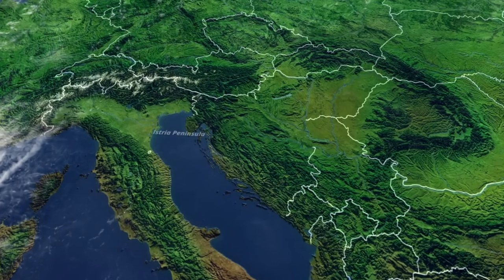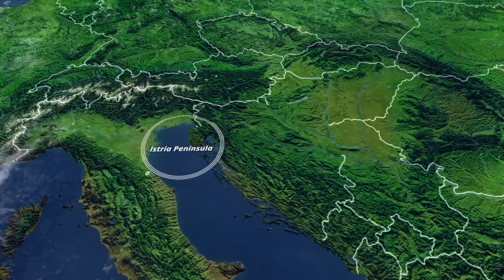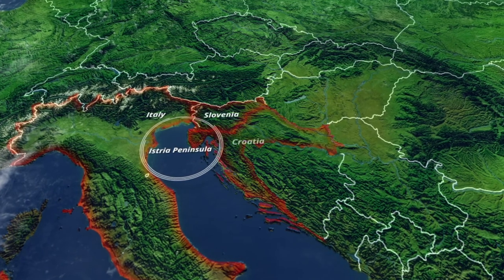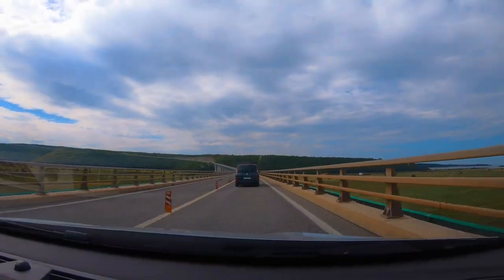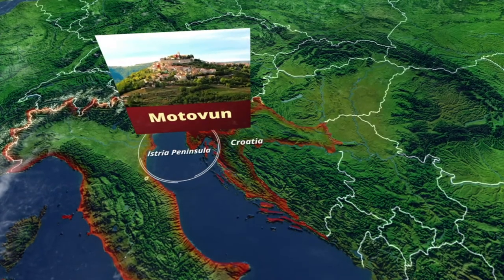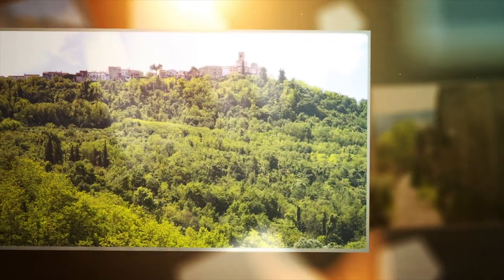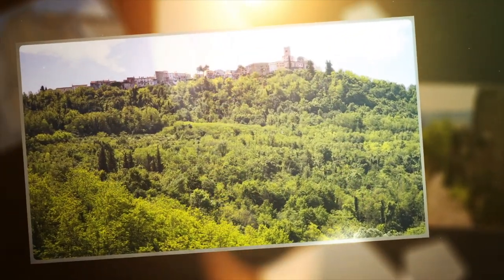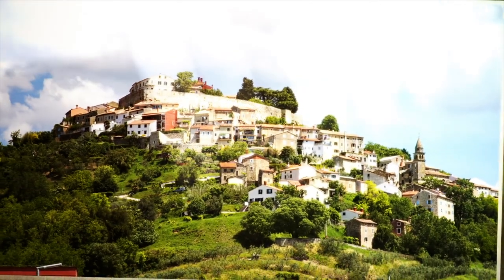When doing some homework on what to visit in the Istria Peninsula — because the peninsula is actually in three different countries: Italy, Slovenia, and Croatia — I came across this old Celtic fortress, this amazing hilltop village called Motovan, which actually means 'town in the hills' in Celtic. For me, I was instantly thinking castle and princess, but I had no idea it would be that magical.